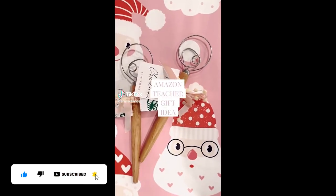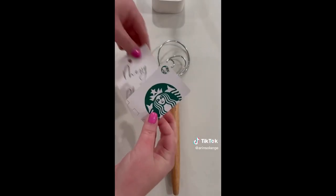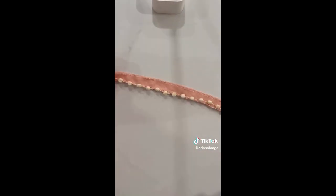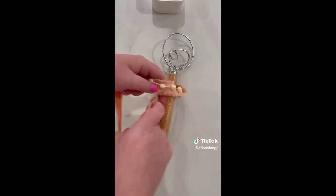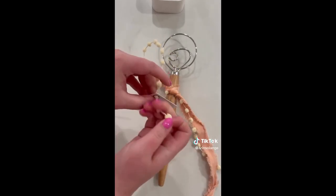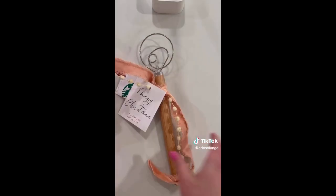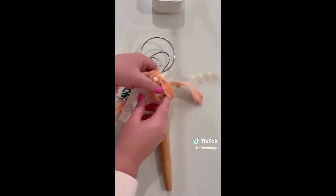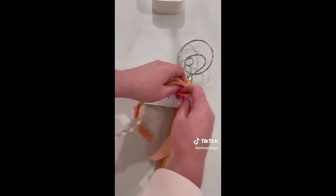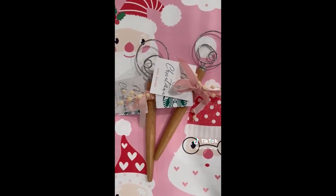Amazon teacher gift idea. One of my number one questions this time of year is what to gift teachers. Today I'm sharing a unique idea that's useful and pretty. Grab one of these dough whisks off Amazon — it's a really handy tool in the kitchen but most people don't own one. Then grab a gift card of your choice, hole punch a hole in the side, add a small gift tag, and tie it with some pretty ribbon. It's a great gift that shows thought and effort, but it's useful as well. Hopefully this helps you with your gifting this year.